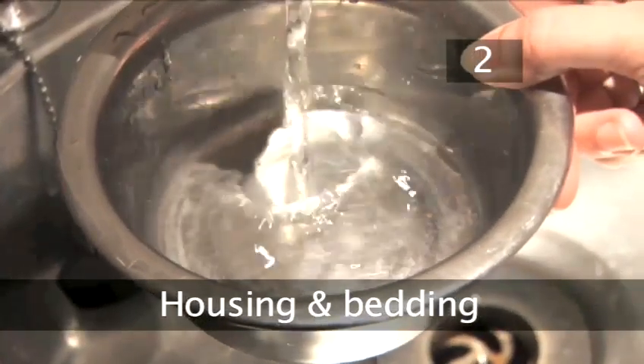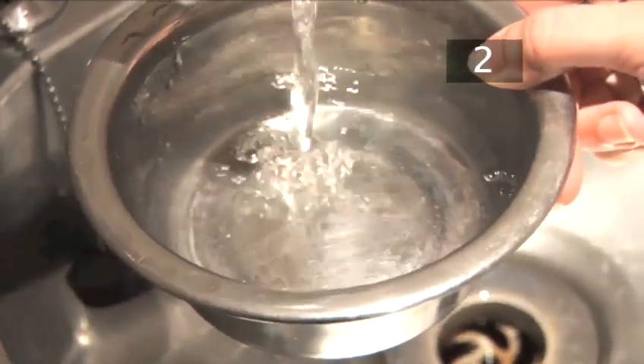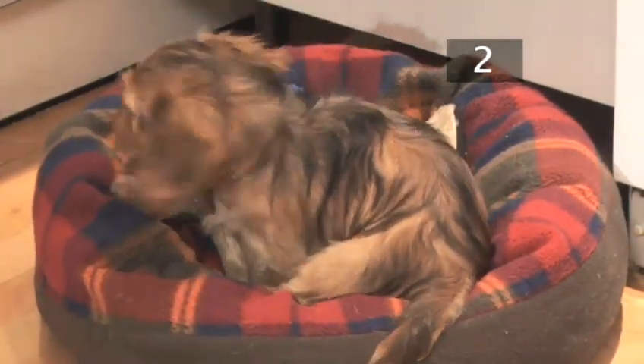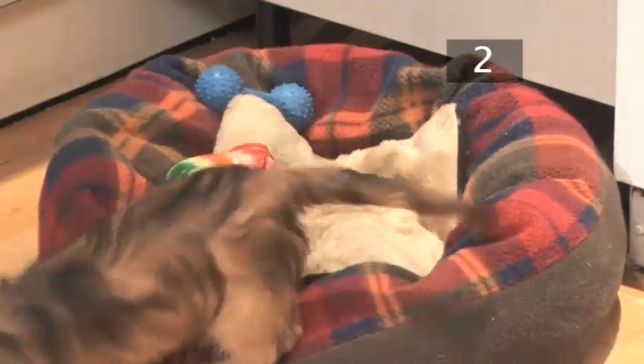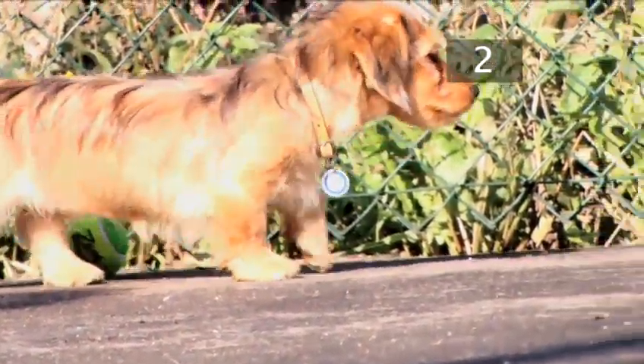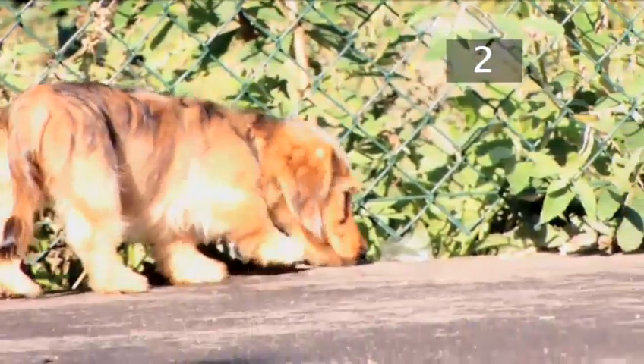Step 2: Housing and bedding. Your puppy will need a food and water bowl and bedding which is warm, dry and comfortable. Put the bed in a draught-free corner of the kitchen as it should be warm and have a washable floor. It will also need a well-fenced garden where it can exercise and play, and plenty of chewy toys to play with.